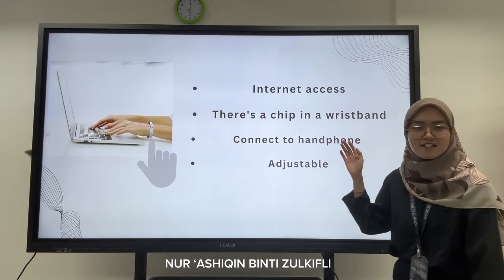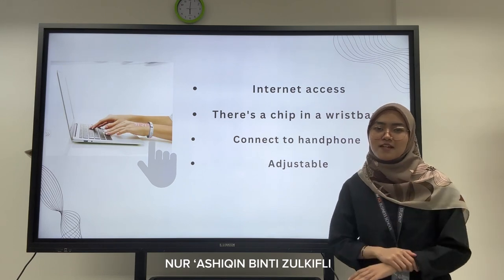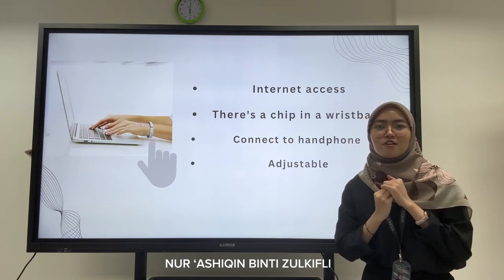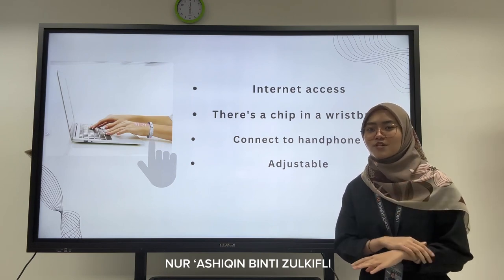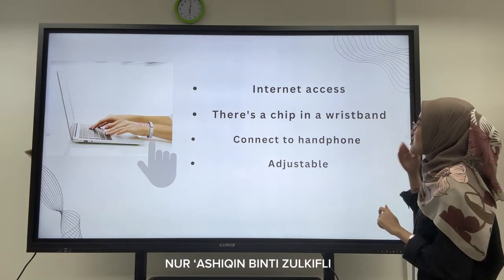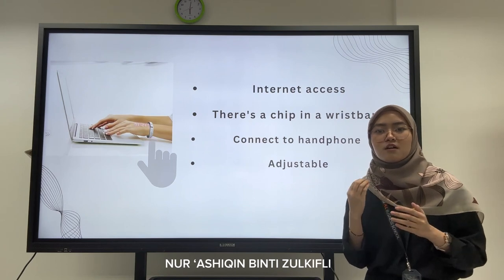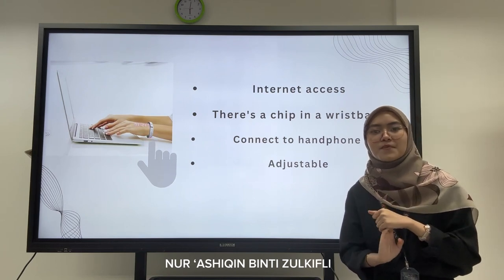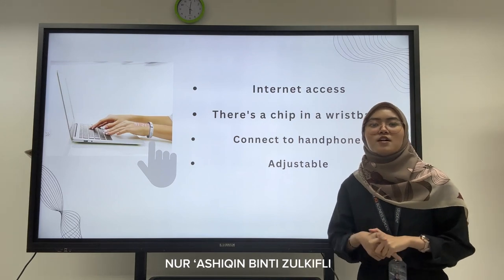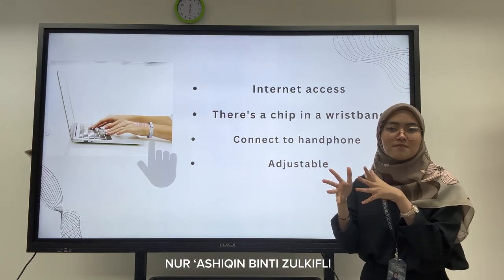So next is the satisfaction — we have four points. The first one is internet access. Our wristband can access the internet, which helps you easily check your balance, top up, and sort out all the data. The next one is that there is a chip in the wristband, similar to the chip in a Touch and Go card or IC card.